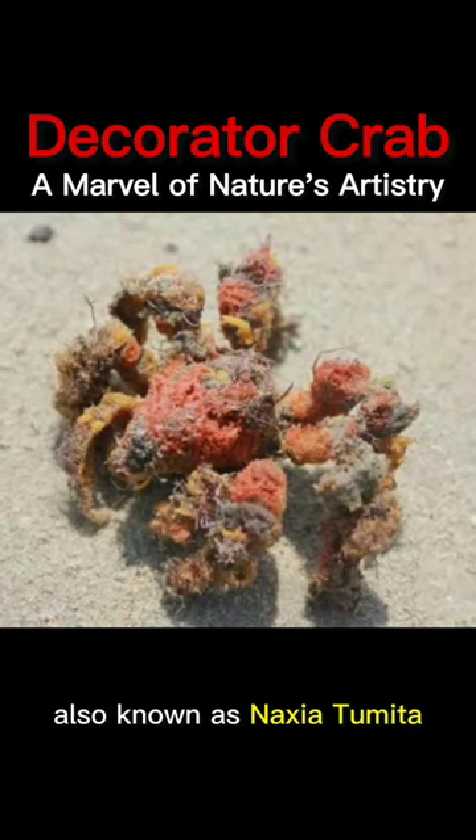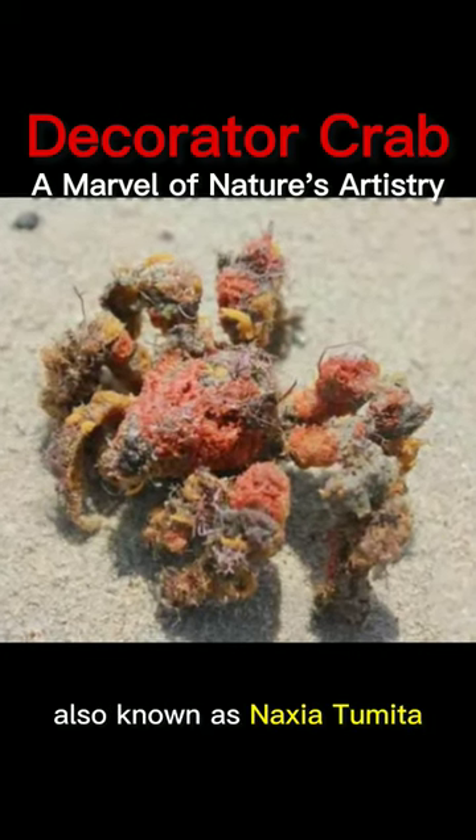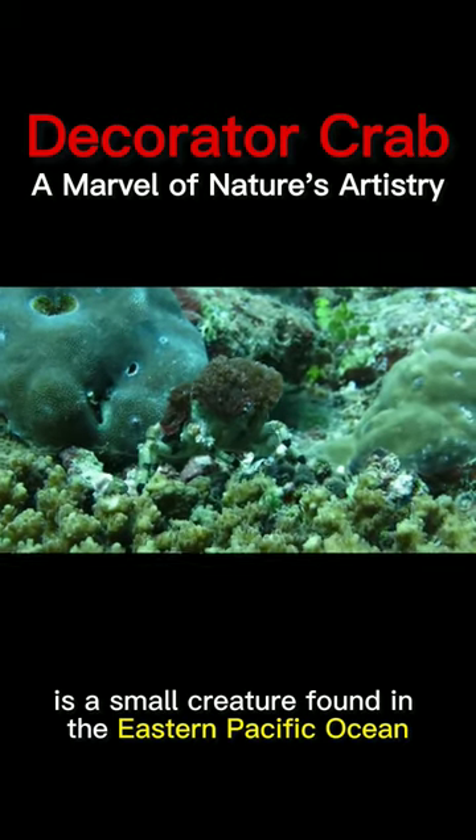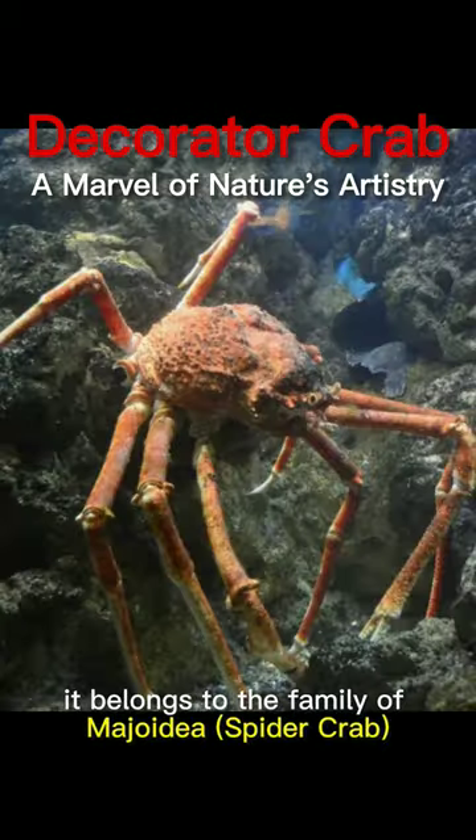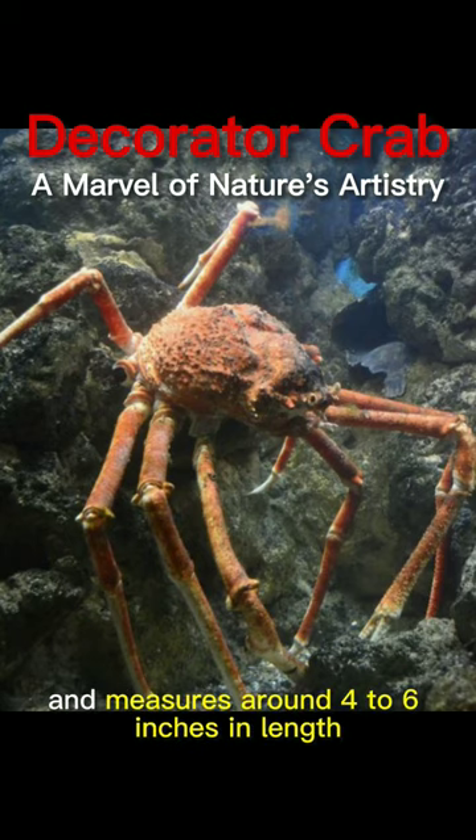The decoration crab, also known as Naxia tumida, is a small creature found in the eastern Pacific Ocean from the Gulf of California. It belongs to the family Magidae and measures around 4 to 6 inches in length, with a 3-year lifespan.